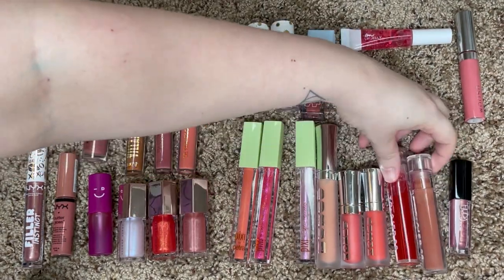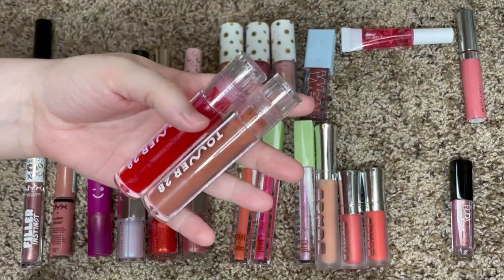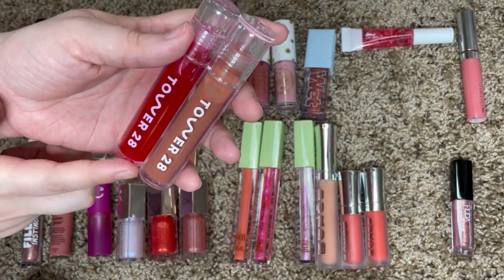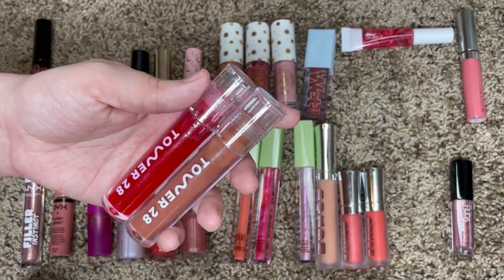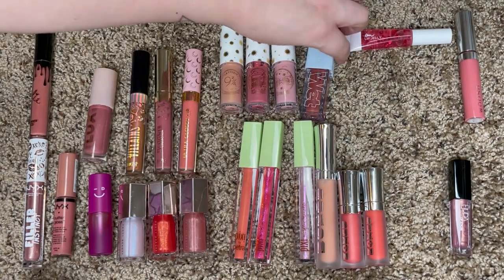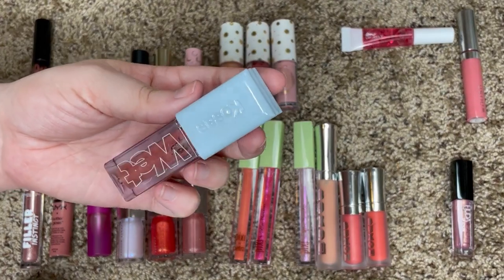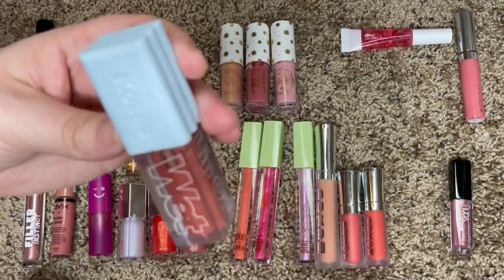These two Tower 28 Lip Glosses are two of my favorites in my entire collection. These are their Lip Jellies — I have the shade Cashew and then the shade XOXO. These are just so so nice; this is one of my favorite gloss formulas so I will definitely be keeping these two. I will also be keeping this Kosas Wet Lip Oil in the shade Dip — I love this gloss so much.